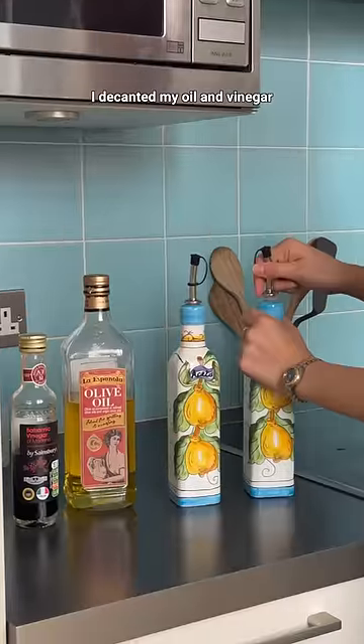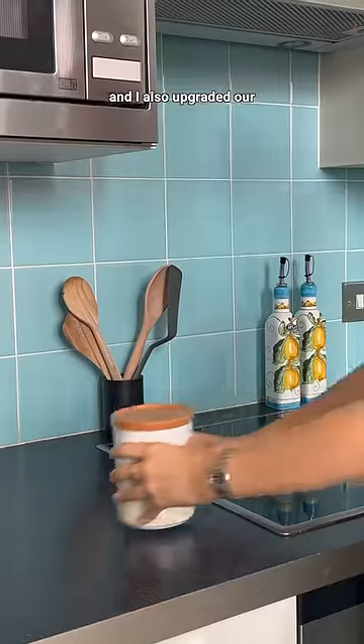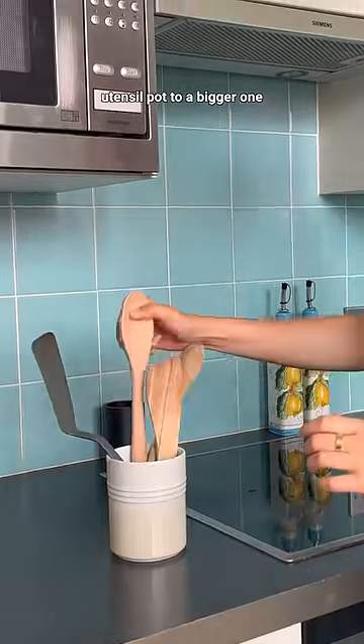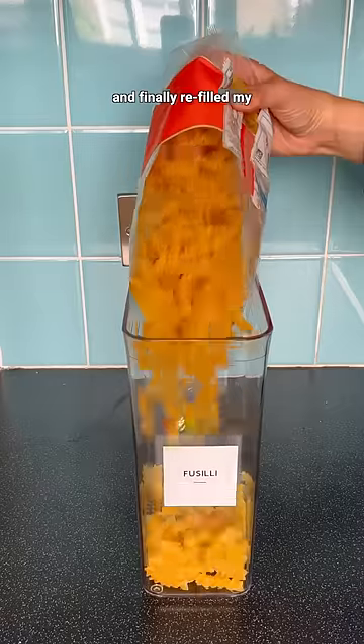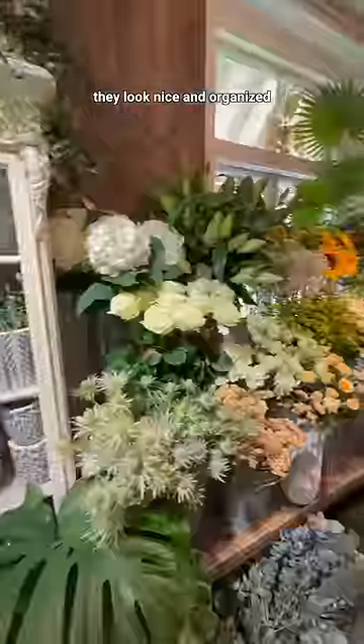I decanted my oil and vinegar into these painted ceramic bottles from Italy, which literally look perfect in my kitchen. I also upgraded our utensil pot to a bigger one that now has the same design as our salt and pepper shakers. And finally, I refilled my dry food containers and put them back into the cupboard where they look nice and organized.